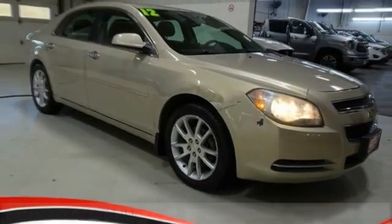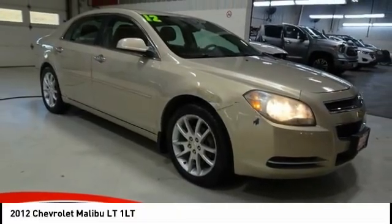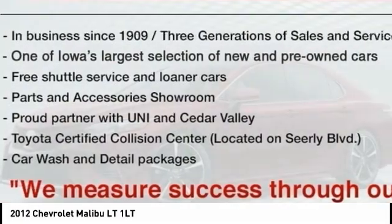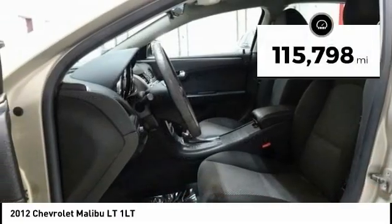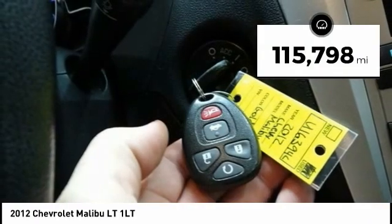We are pleased to show you the 2012 Malibu. A combination of performance and fuel economy, the Malibu is a great commuting car. This vehicle has less than 120,000 miles.